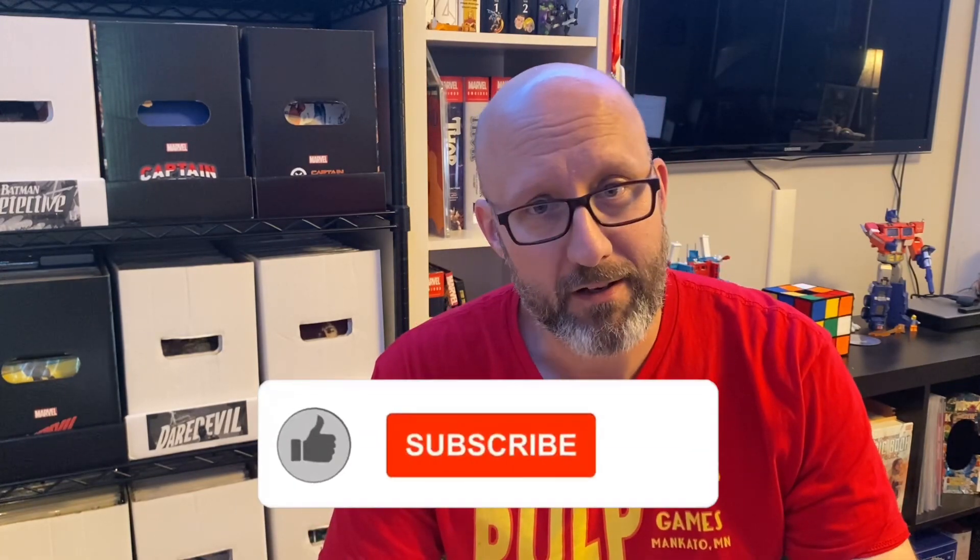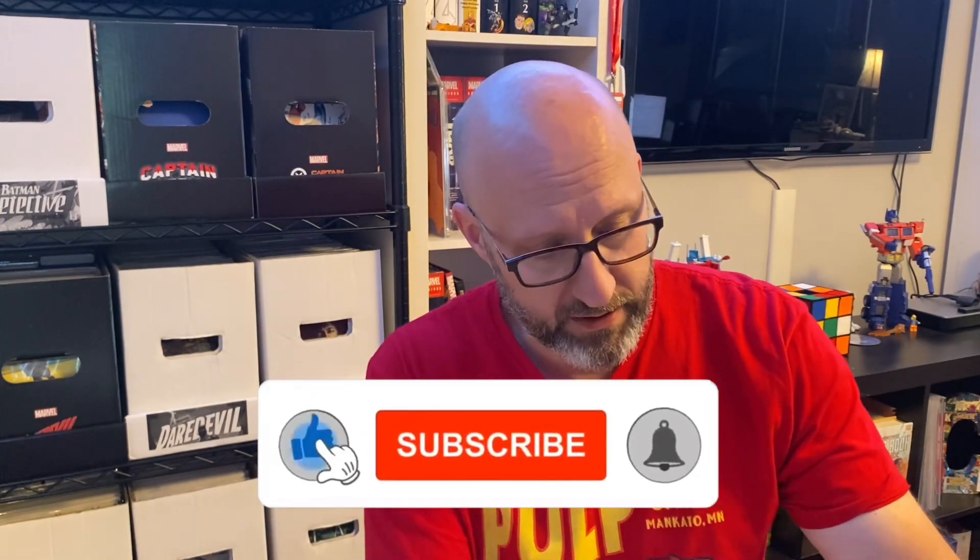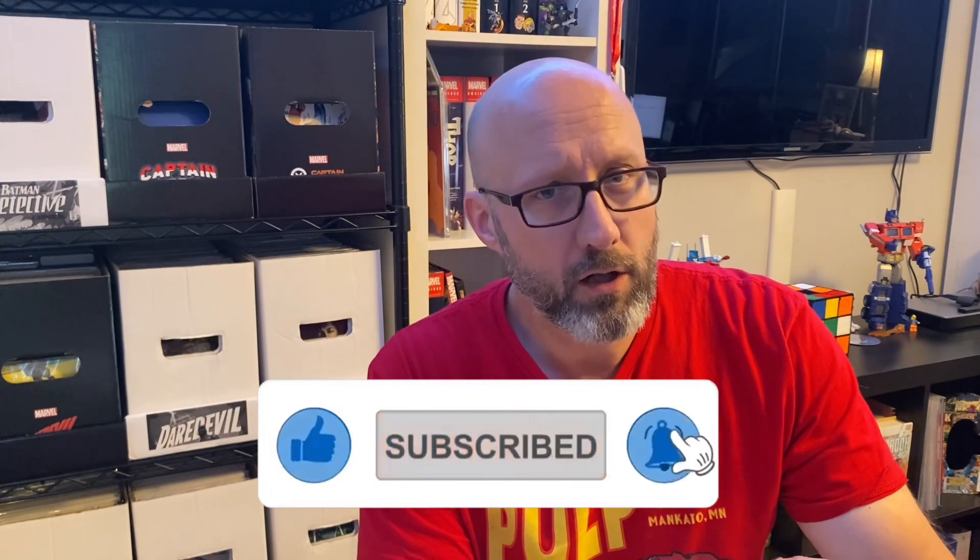I've got, as per usual, another stack of back issues to show you today. These are going to be all dollar books that I got from a couple different local shops recently. The first set of books comes from Pulp Comics, my favorite dollar bin diving spot — not technically in the Twin Cities metro, it's about an hour south of Minneapolis-St. Paul area — but still my favorite dollar bin diving spot. That's where the first stack of books comes from.